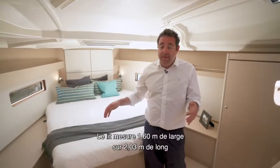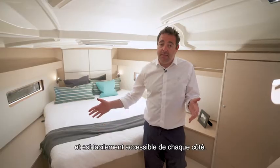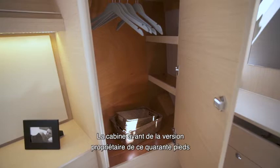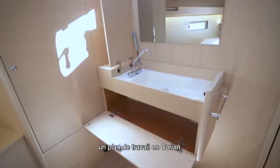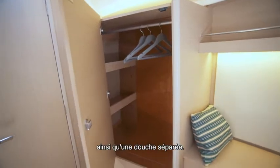The bed is 1.6m wide by 2m long and is easy to access on each side. The owner's cabin version on this 40-footer is big enough to fit an ensuite head with toilet — or electric toilet as an option — a Corian countertop, large mirror, lots of storage, and a separate shower.